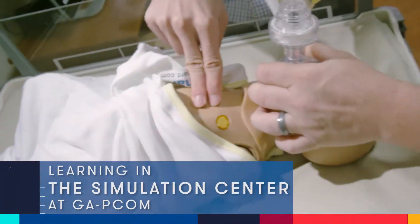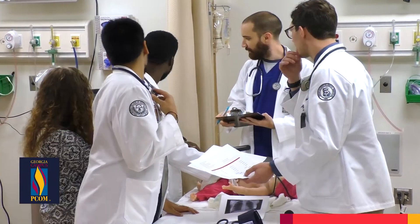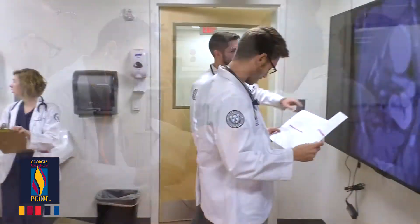The Sim Center is great for learning because it makes you pull all the information that you've learned previously in class and put it all together at once. It makes you more responsible for your patient's care. It feels a lot more real, and it makes you work as a group with everybody, and it also motivates you to want to learn more.